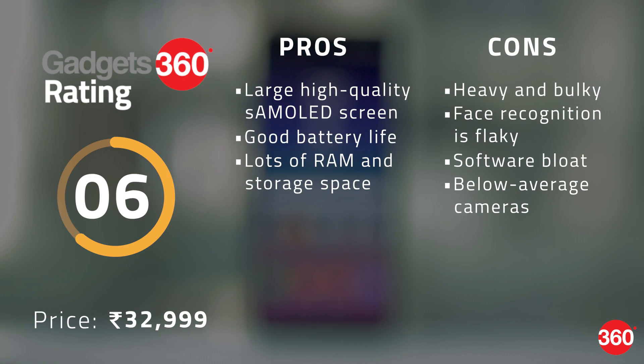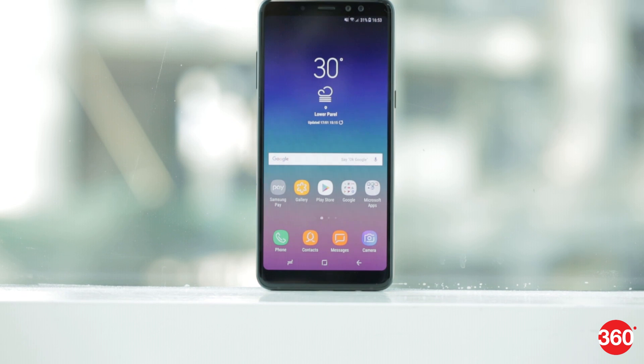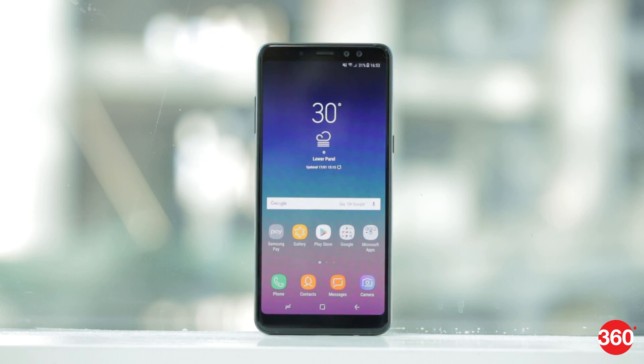The 2018 Galaxy A8 Plus doesn't look great when compared to the OnePlus 5T at the same price. Its cameras are its biggest weakness, but the processor is also not as good, and this phone is somewhat bulkier. Overall, this phone only makes sense if you're a Samsung brand loyalist and want something like the Galaxy S8 but at a lower price. Given the impending launch of the Galaxy S9, we'd wait a while to see if the S8 drops in price instead.